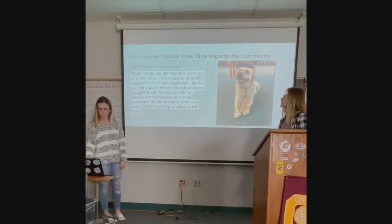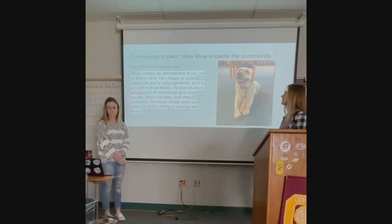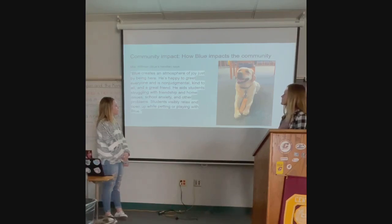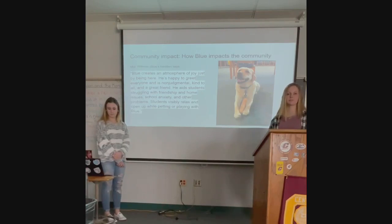Ms. Willman, Blue's handler, feels that Blue creates an atmosphere of joy just by being here. He's happy to greet everyone and is non-judgmental, kind to all, and a great friend. He aids students struggling with friendship and home issues, school anxiety, and other problems. Students visibly relax and open up while petting and playing with Blue. We really just like having Blue here — it makes learning and everything a lot more enjoyable for us.